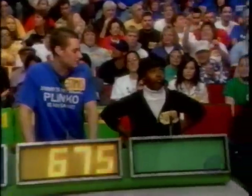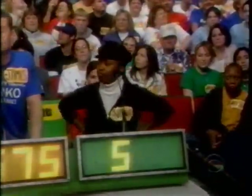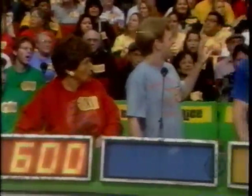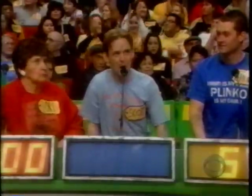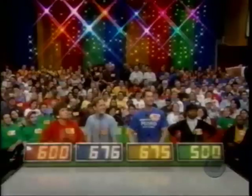$675. $675. $500. $500. $600. $600. $676, Bob. $676. Actual retail price: $799. The winner is Scott.